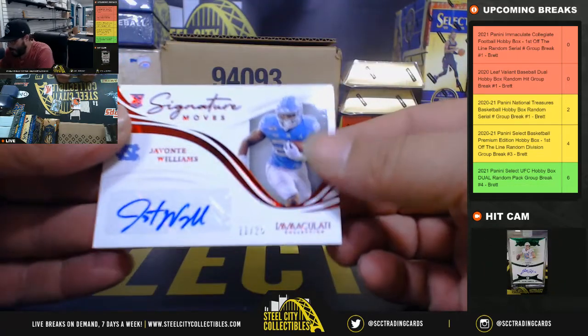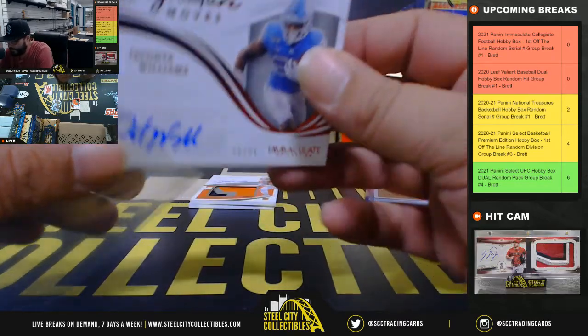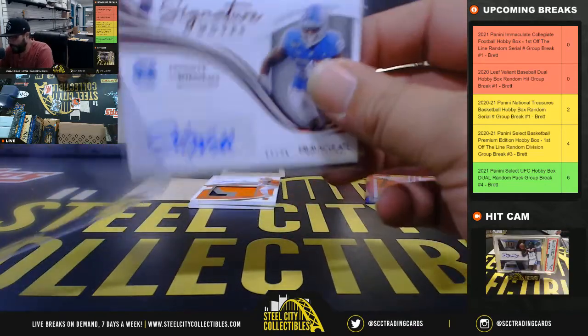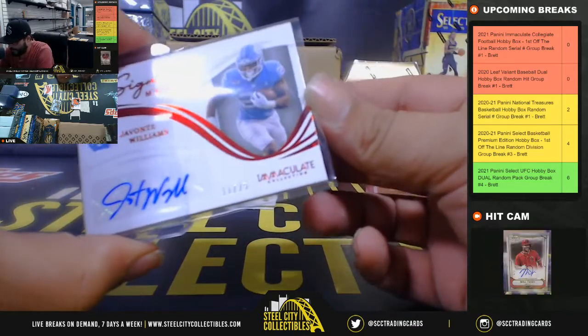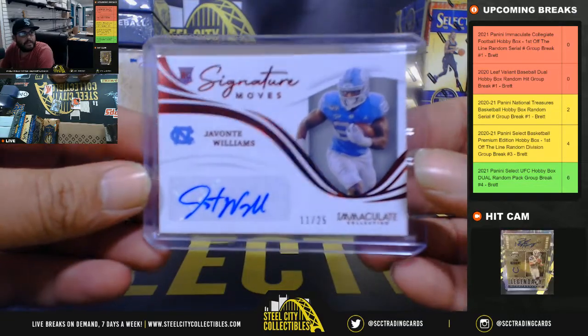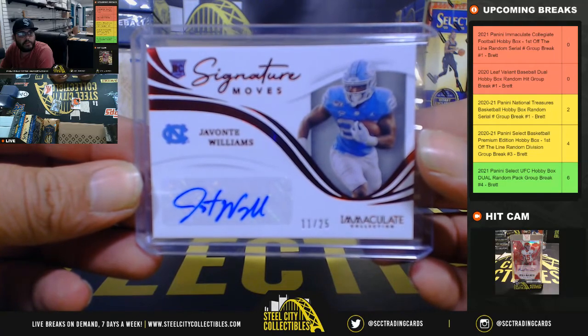Next, Javonte Williams, 11 of 25, going back to Kelly. Nice one there — Javonte Williams is going to be a stud, with a capital S. Javonte Williams, 11 of 25, stud.